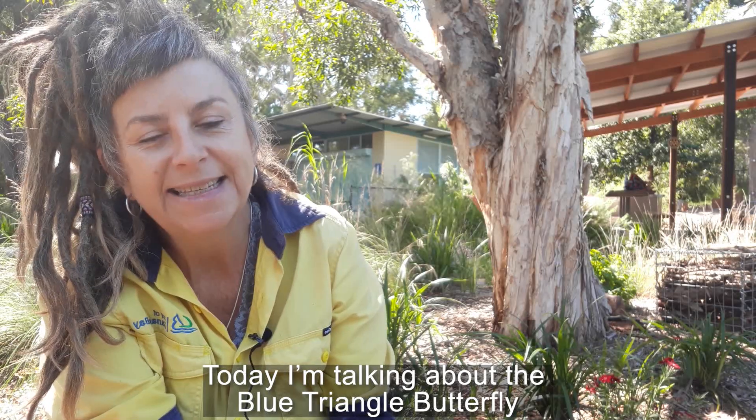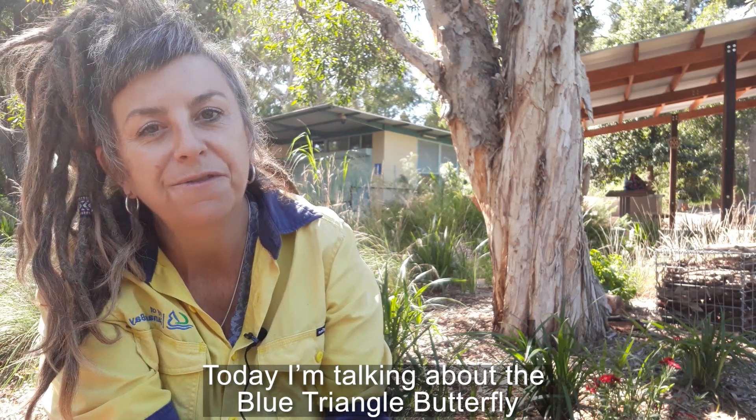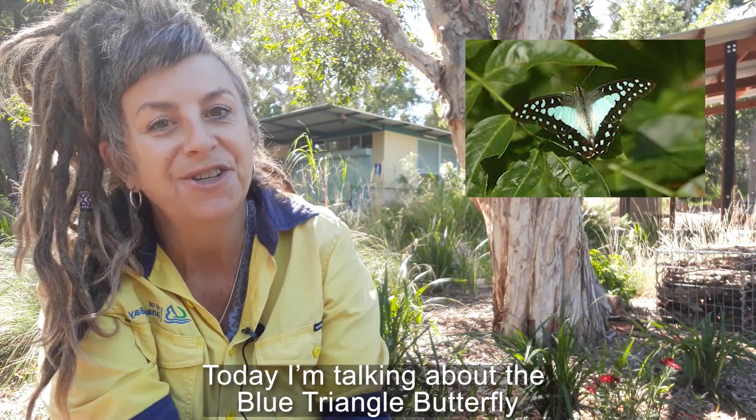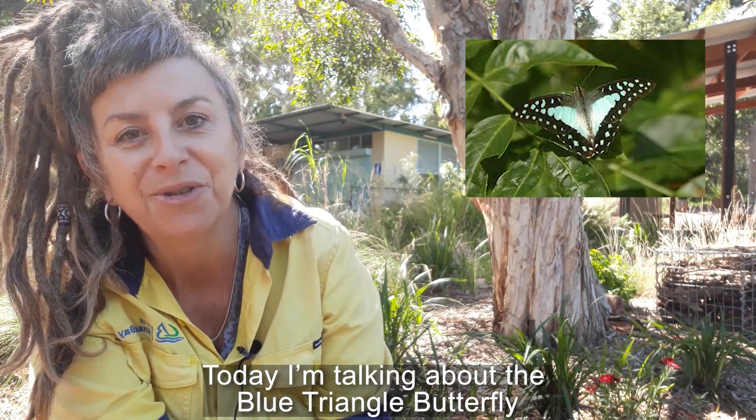In today's episode I'm going to be talking about the beautiful blue triangle butterfly, which as the name suggests is like a flying blue triangle.